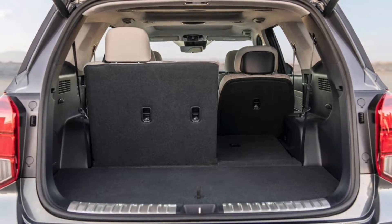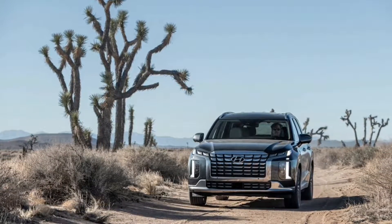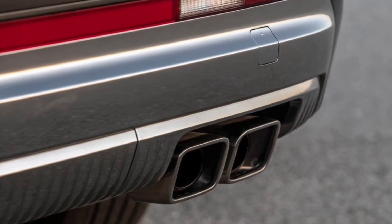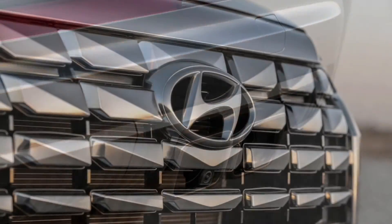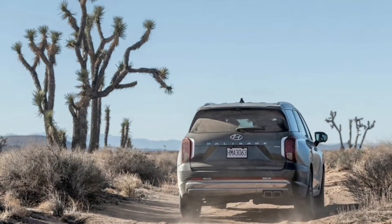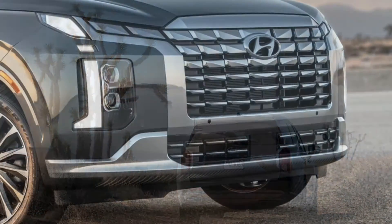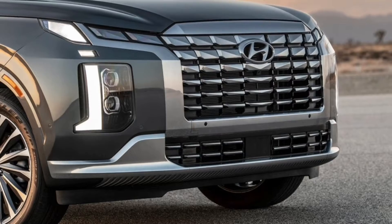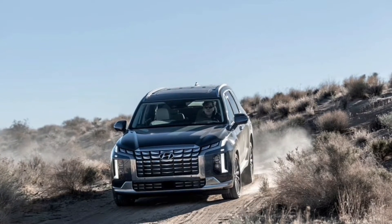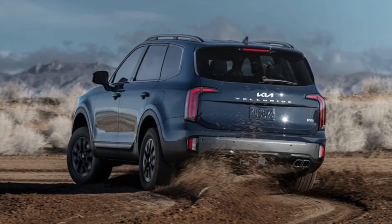While the Palisade was already on the blocky side of things, the refresh gives it even more hard-edged aesthetics. It's easiest to notice the changes in the new grille and headlights, which are more aggressive than before. But there are also some tweaks to both the front and rear bumpers, as well as some new wheel designs and auto-dimming side mirrors. Nothing wild here, but the Palisade definitely looks better with its new face.